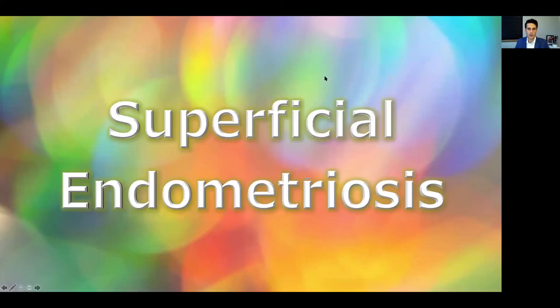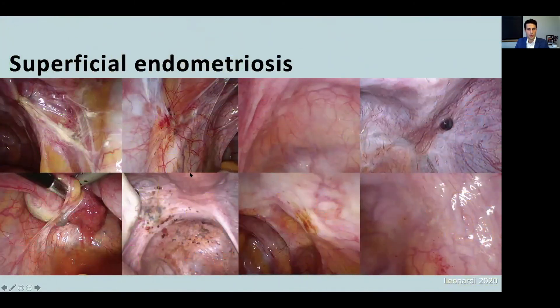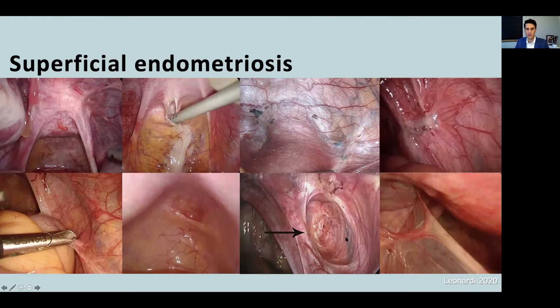Next we're going to talk a little bit about superficial endometriosis. For those of you that are not surgeons, here are some depictions of superficial endometriosis at laparoscopy. The appearance is varied — sometimes it is very obvious and sometimes it is very subtle, with vesicular-like lesions that are clear and not in color. Peritoneal pockets are a classic feature, as the inflammation of the endometriosis leads to retraction of peritoneum. Here we have some adhesions as well.